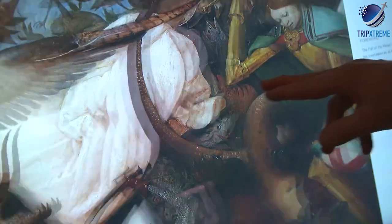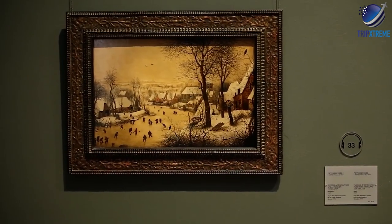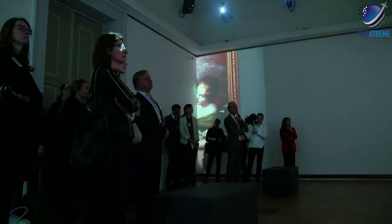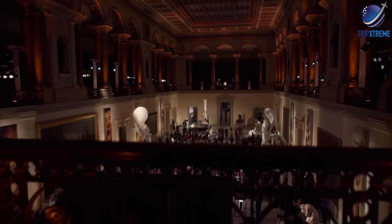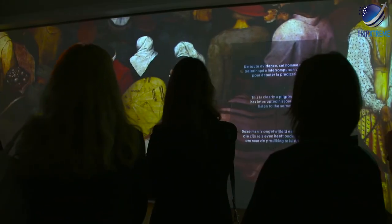Magritte (1898–1967) was one of the major artists of Belgium's surrealist art scene, and the museum displays its collection of his work chronologically, so visitors can view how his art changed across the years according to world events and his own personal and political influences.